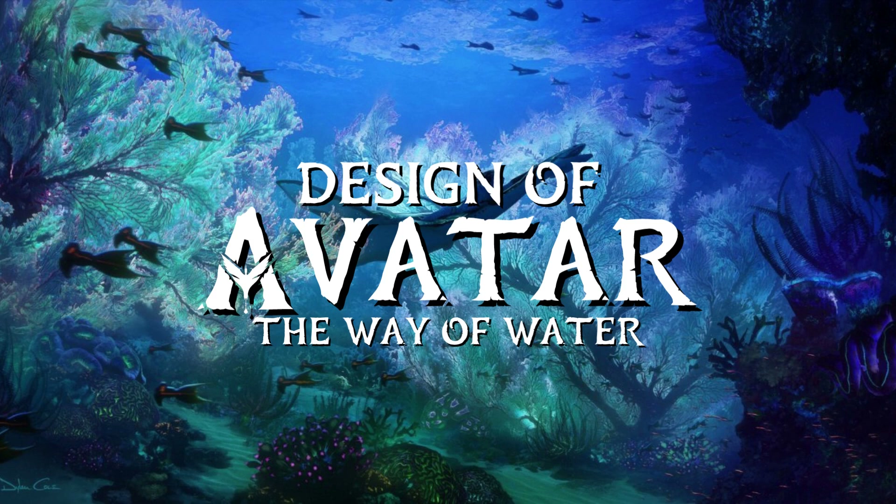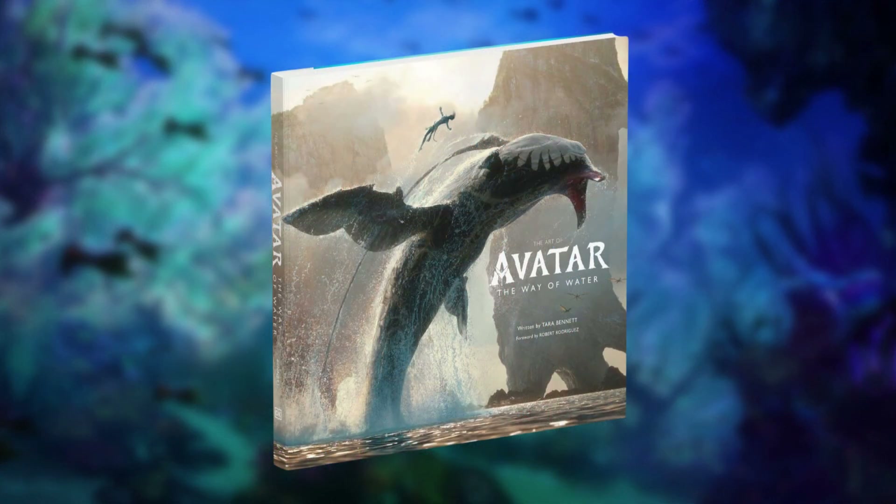This would be the start of a new series of videos as we go through the design process of Avatar: The Way of Water, as told in the art book for the movie.